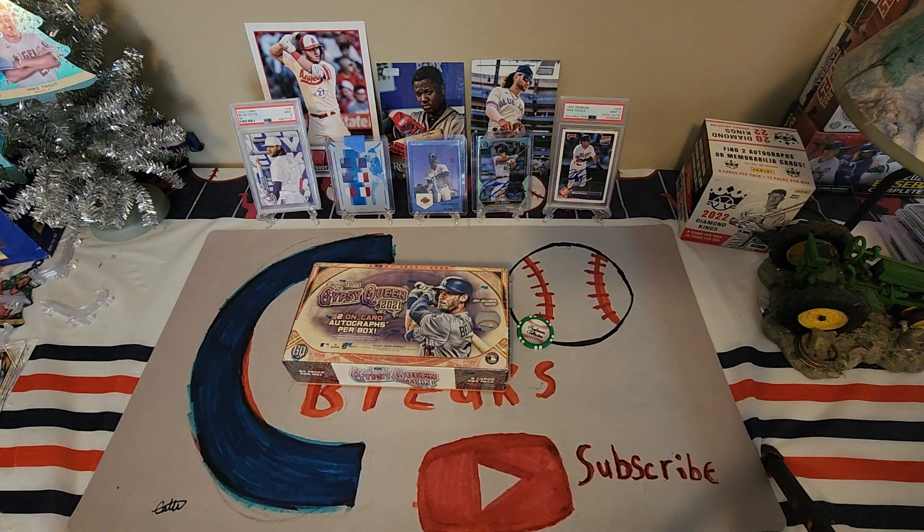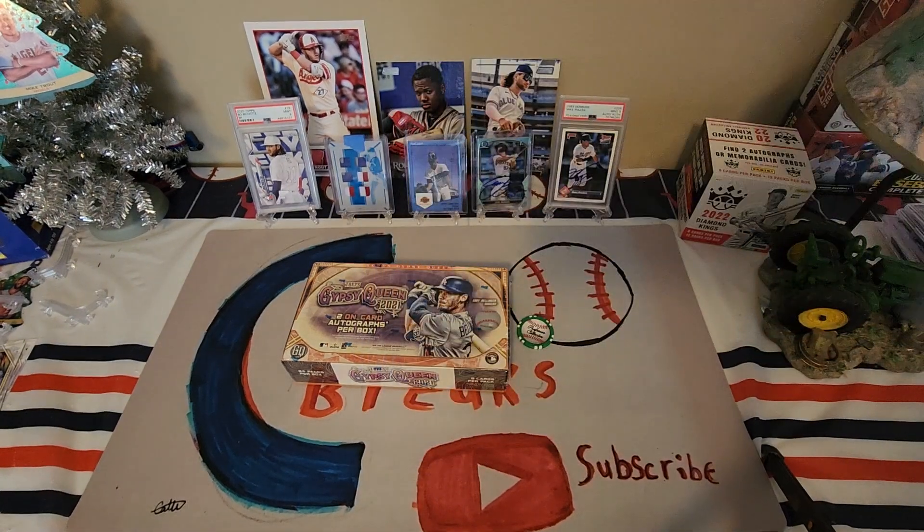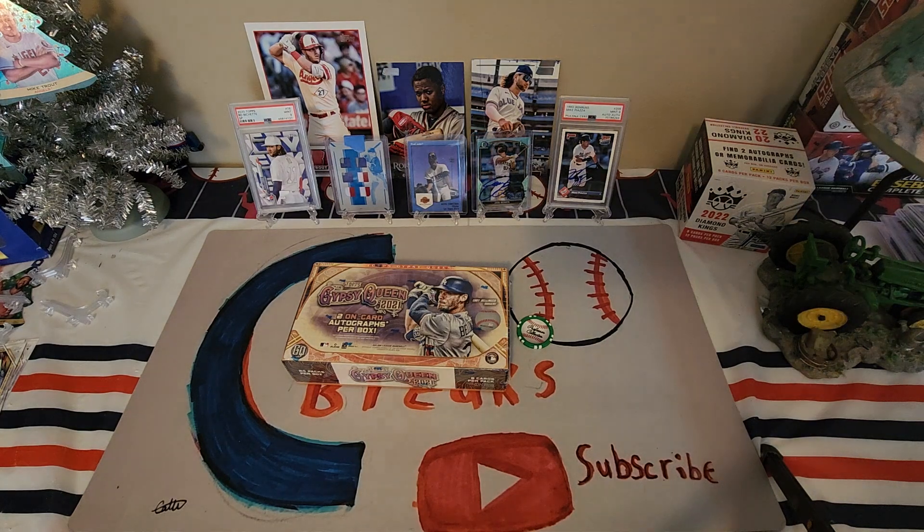Hey everyone, welcome to another video - C-Dubs Breaks here, we got big C-Dubs. Today we are doing our second box Gypsy Queen through the years. Two weeks ago we did 2020 Gypsy, that was a good box - on-card auto of Ronald Acuña Jr. We were looking for Bauer, Yordan, and Luba but we just found one little insert of them. We'll take that as a consolation prize. Today: 2021 Gypsy Queen.